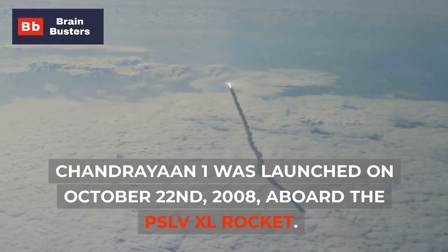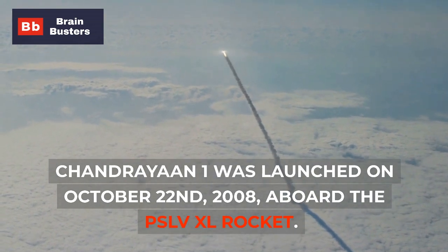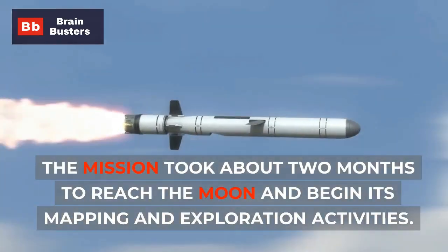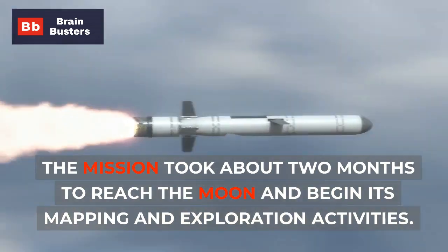Chandrayaan-1 was launched on October 22, 2008, aboard the PSLV-XL rocket. The mission took about two months to reach the moon and begin its mapping and exploration activities.